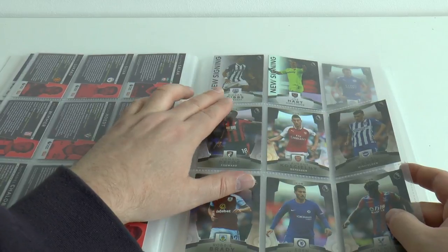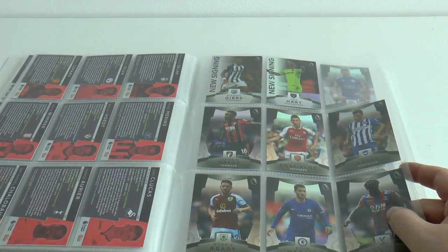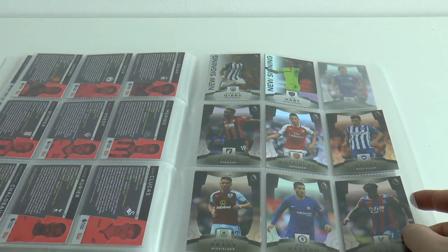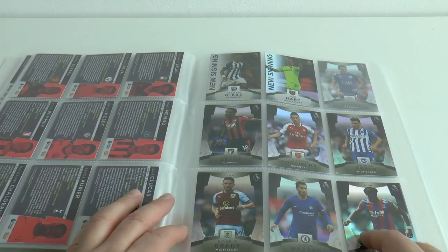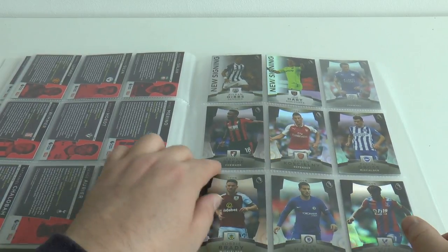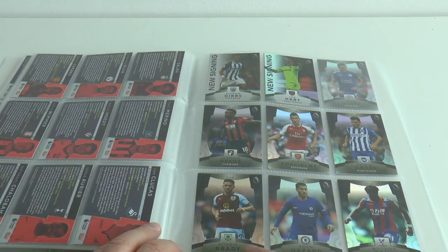The last two are Kieran Gibbs from the Baggies West Bromwich Albion, and Joe Hart for West Ham United. Then we move to the Icons, which is also one per club. This time we start with Jermaine Defoe from Bournemouth, Koscielny Arsenal, Pascal Gross of Brighton.